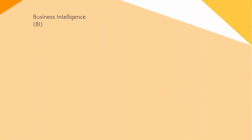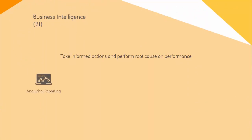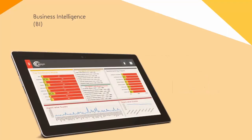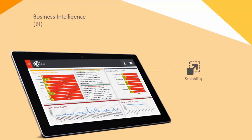Our next module is Business Intelligence. Our BI suite can help you take informed actions and perform root cause analysis on performance. The built-in analytical reporting feature lets you interact with data to enable the creation of intelligent and customized dashboards and reports based on COPC standards, including unique metrics, calculations, thresholds, and aggregation algorithms. Scalability of the portal allows easy navigation and quick links to a plethora of reports. View monthly, daily, or intraday reports with 15, 30, and 60-minute intervals.